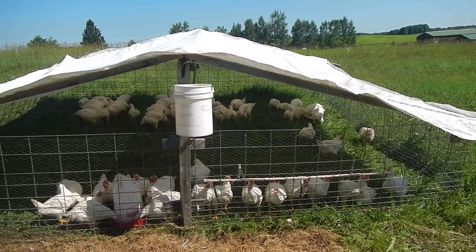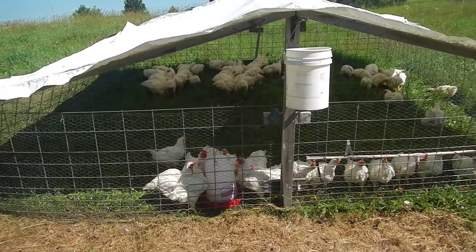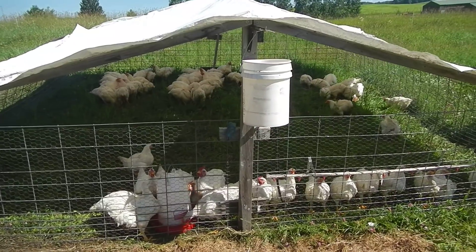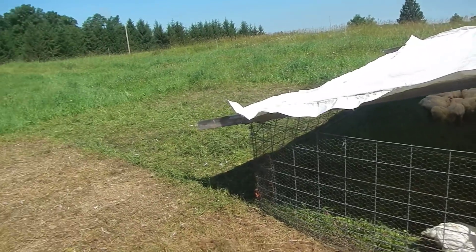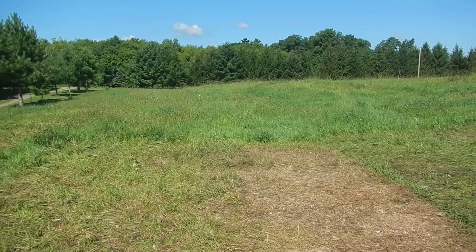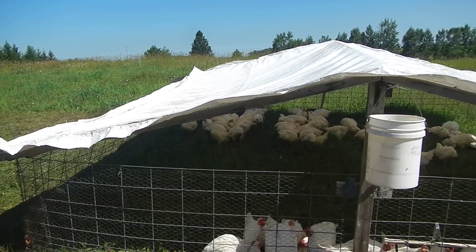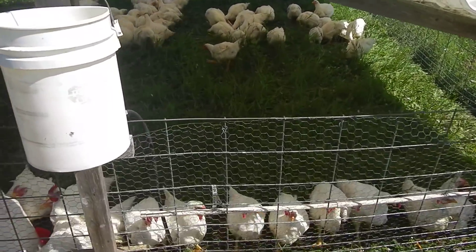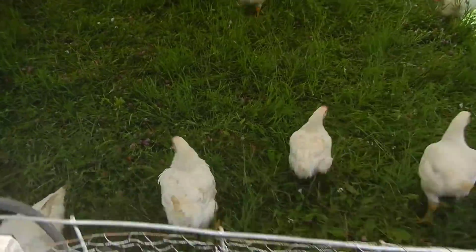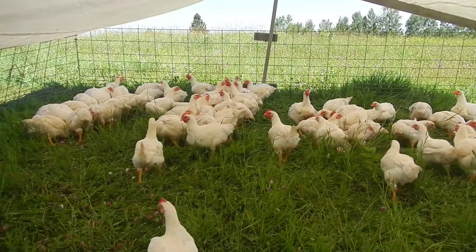This here is a mobile chicken pen that we move through pasture, which includes both steers and chickens. These chickens are actually getting butchered tomorrow — they're ready to go. We home butcher, which we can do.